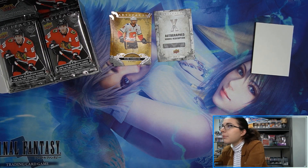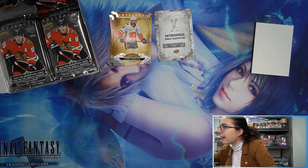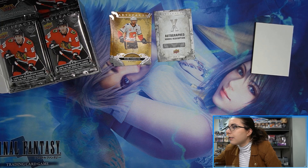Probably should have thought to bring up Cardboard Connection beforehand, but let's check it out — 2021 Artifacts set checklist. It says hobby boxes best price $150 on Cardboard Connection, but we have ours for $124.99. Looking at the base rookie redemptions — oh, rookie auto redemptions — X is a Tier 2, numbered to 10, so it's one in 720 packs.